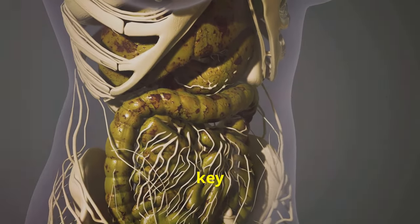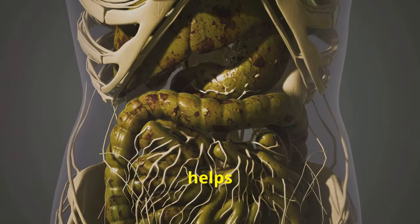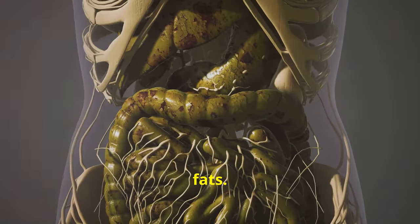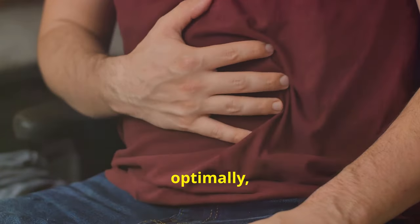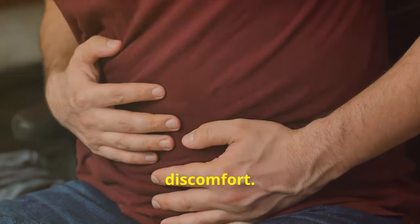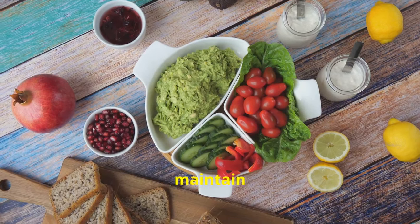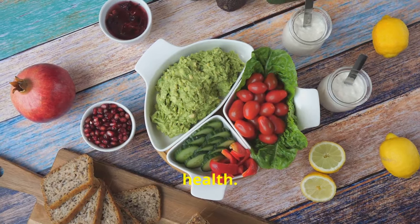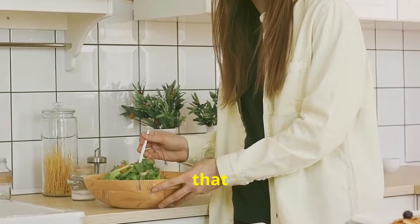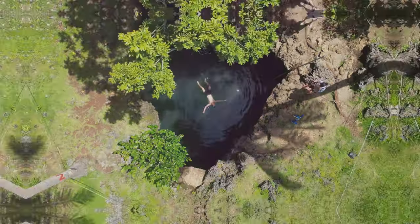Your gallbladder plays a key role in digestion by storing and releasing bile, which helps break down fats. But when it's not functioning optimally, you can experience a whole range of digestive issues and discomfort. That's why in this video I'm sharing 20 effective ways to maintain optimal gallbladder health — practical, actionable tips you can easily incorporate into your daily routine.